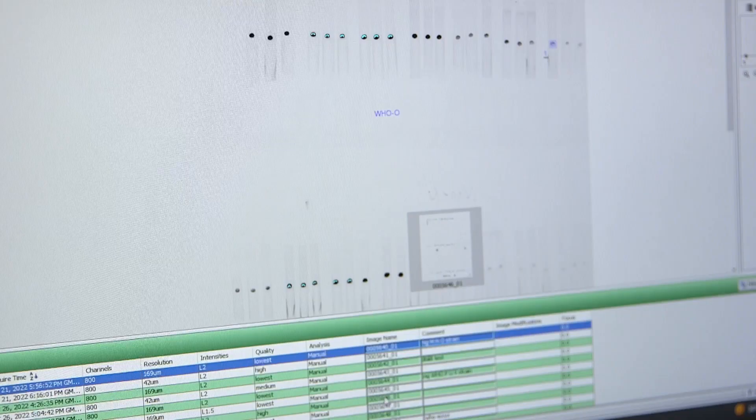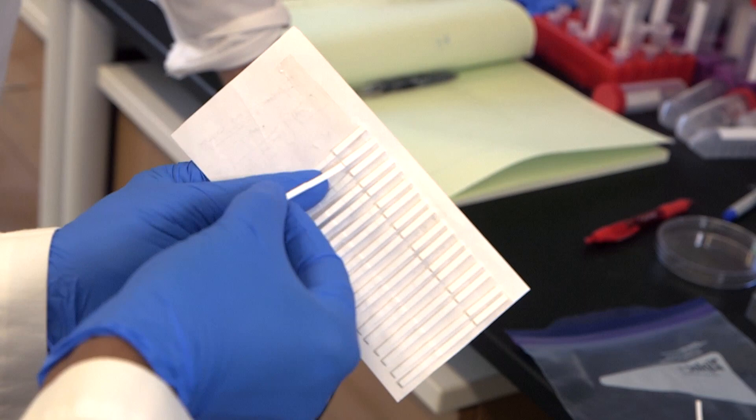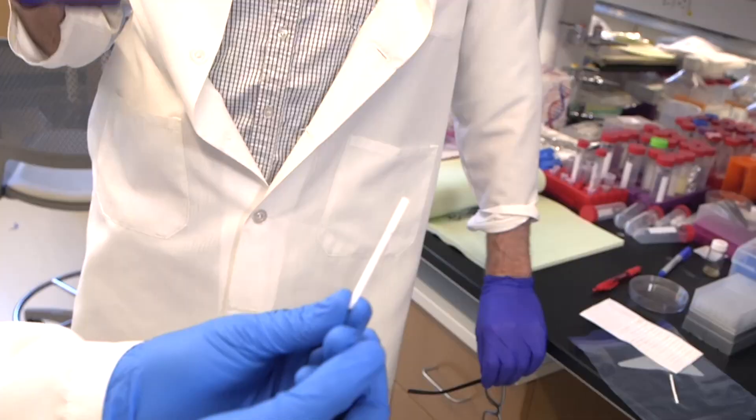Doctors would have answers in 20 minutes instead of sending a test to a lab and waiting. The team is working towards having one test strip to test for more than one disease. These are proteins that could be indicative of how your body is responding, what's making you sick, not just what's in your body, or they could be proteins that are shed by viruses or bacteria themselves — for example, one test for COVID, flu, and strep throat.